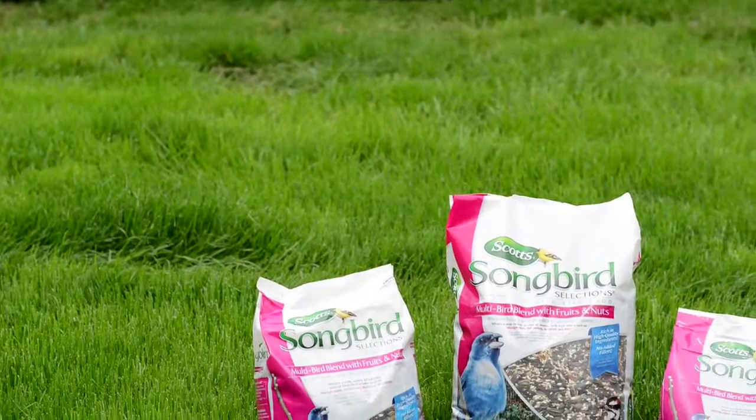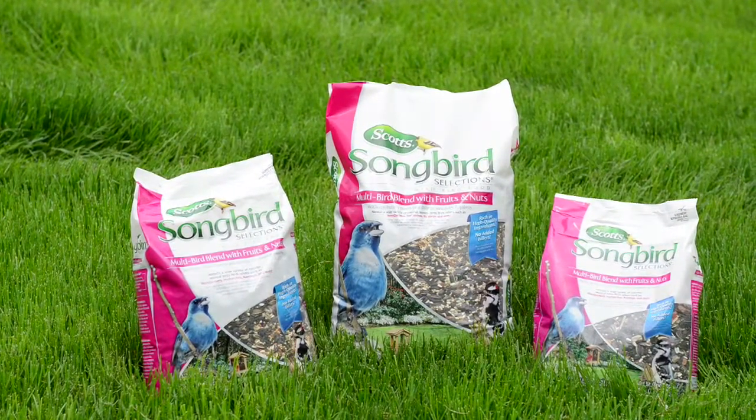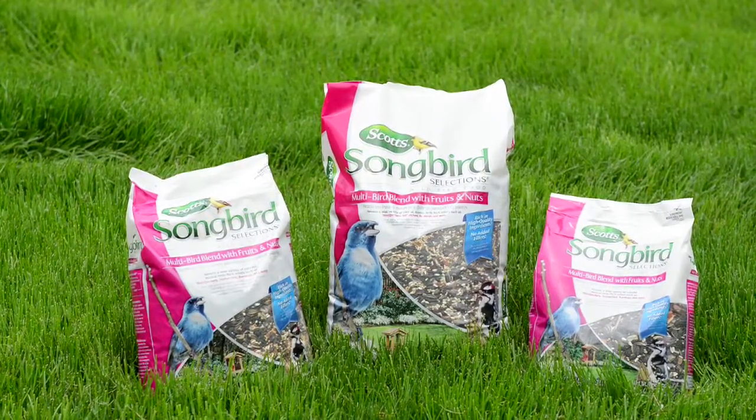For more beautiful birds at your feeders, try Scott's Multi-Bird blend with fruit and nuts, or any of the Scott's Songbird Selection family of products. For more information, visit us at scottswildbirdfood.com, or follow us on Facebook.